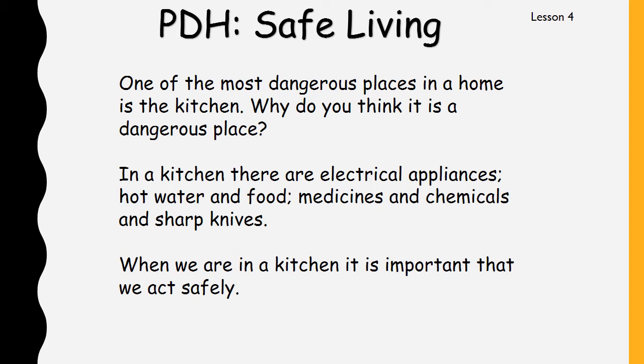One of the most dangerous places in a home is the kitchen. Why do you think it is a dangerous place? I'll give you a minute to think about that — maybe you can tell someone at your house why you think a kitchen is a dangerous place. In a kitchen there are electrical appliances that can hurt you, there is hot water and also hot food, there might be medicines and chemicals and sharp knives. So when we are in a kitchen it is important that we act safely.